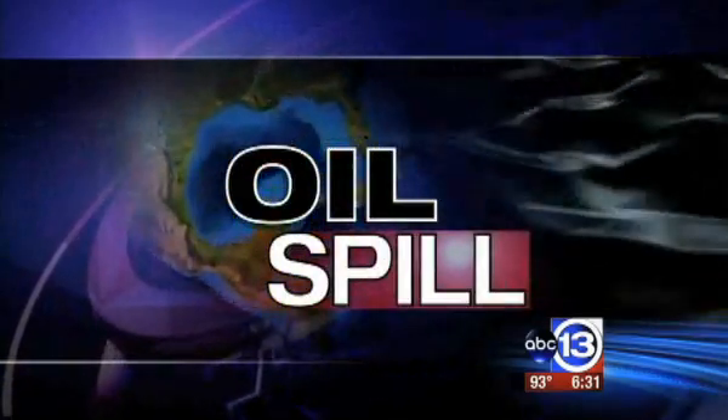Now back to the Gulf oil spill. BP has stuck with the oil dispersant Corexit, despite calls from the Environmental Protection Agency to use alternatives. BP says Corexit is the most effective option to clean up the huge spill. Eyewitness News anchor Art Rascone is learning more about it and got some answers from developers about its safety.